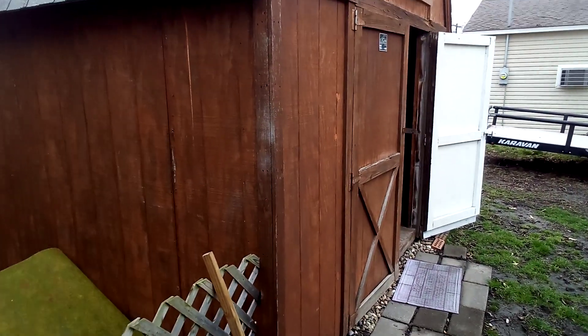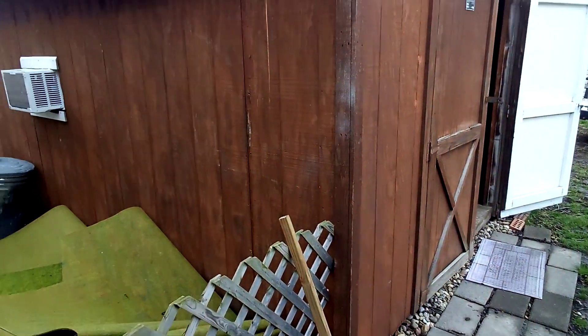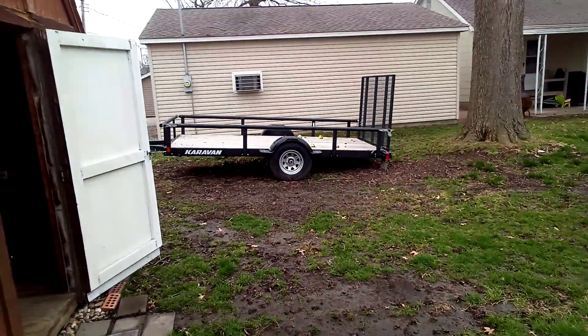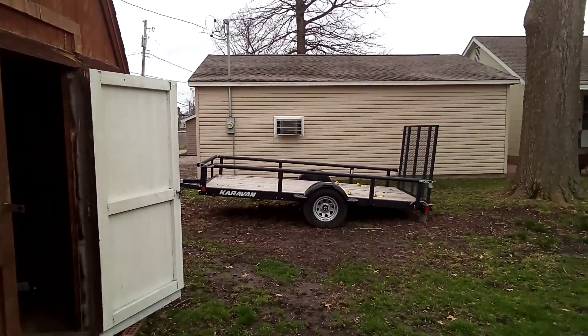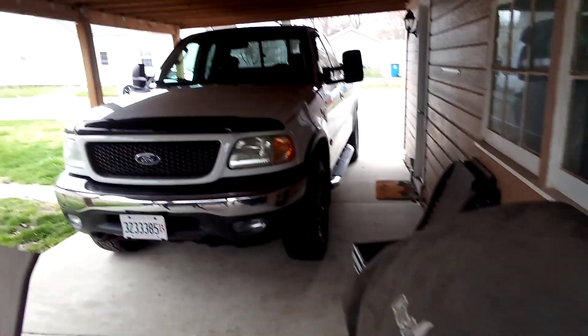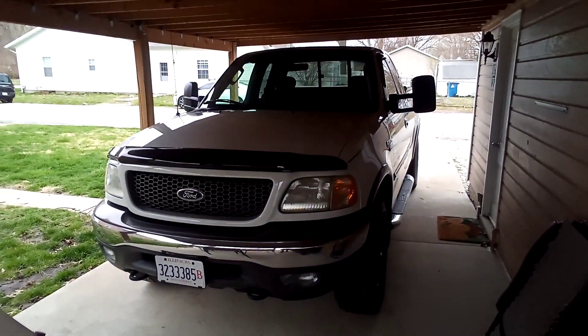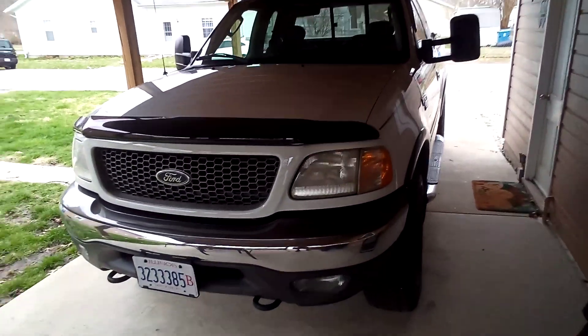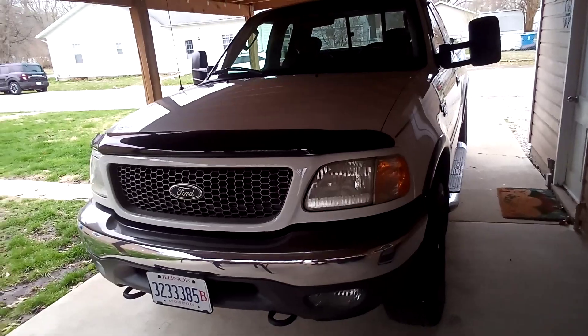I borrowed a trailer to get my first machine home, so I had to buy a trailer — that was another $1,800. You also need a vehicle capable of hauling the trailer, and I had to buy a drop hitch because the standard hitch didn't work. A lot of things add up, and they add up quick.